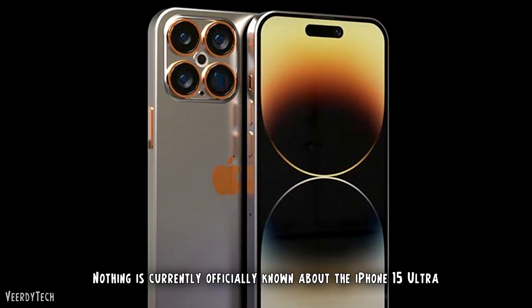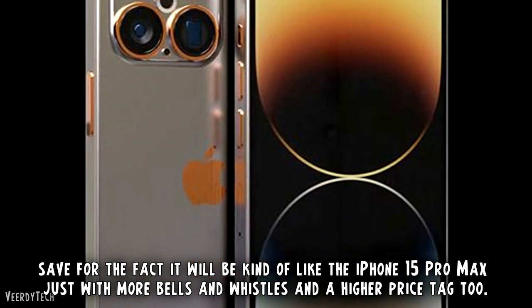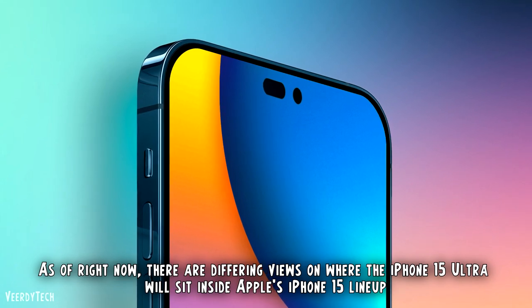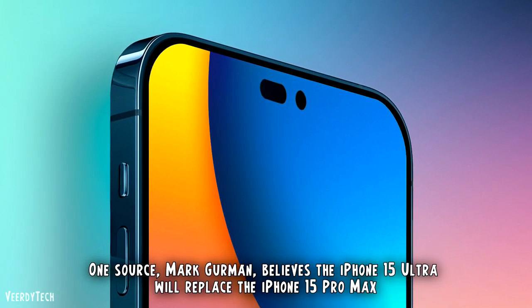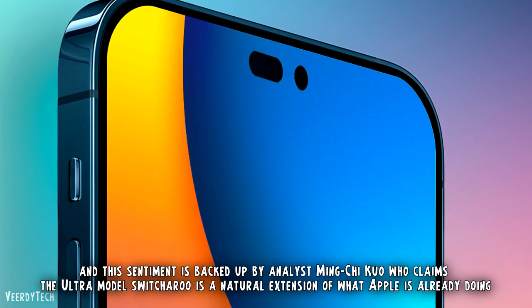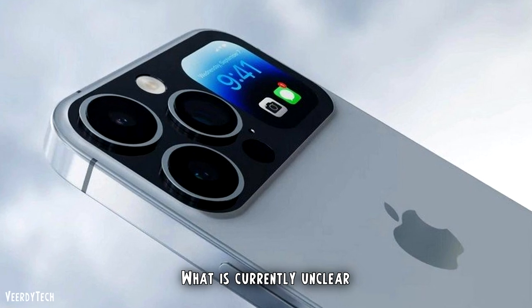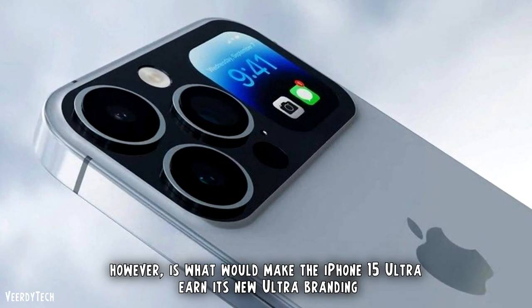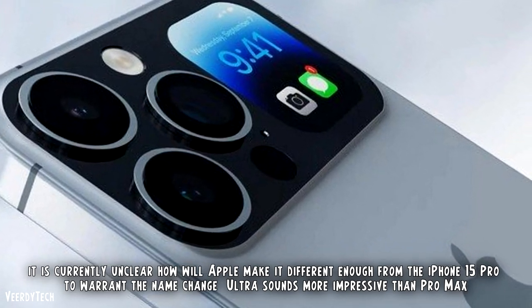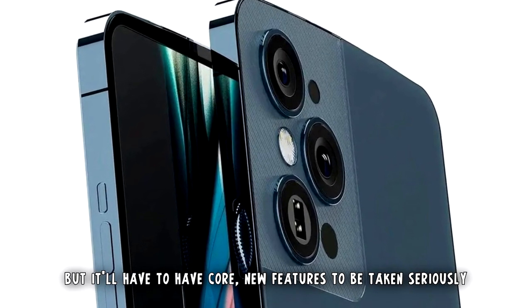The iPhone 15 Ultra. Nothing is currently officially known about the iPhone 15 Ultra, save for the fact it will be kind of like the iPhone 15 Pro Max just with more bells and whistles and a higher price tag. There are differing views on where it will sit inside Apple's iPhone 15 lineup. Mark Gurman believes the iPhone 15 Ultra will replace the iPhone 15 Pro Max, and analyst Ming Kai Kuo backs this up, claiming the Ultra model switcheroo is a natural extension of what Apple is already doing. What is currently unclear is what would make the iPhone 15 Ultra earn its new Ultra branding and how Apple will make it different enough from the iPhone 15 Pro to warrant the name change.